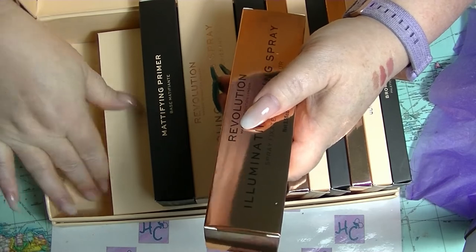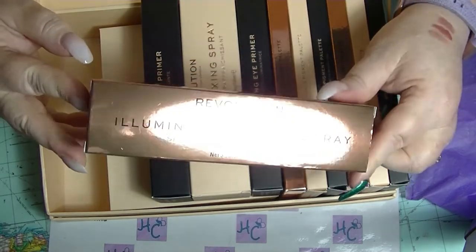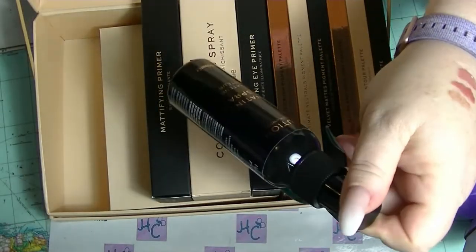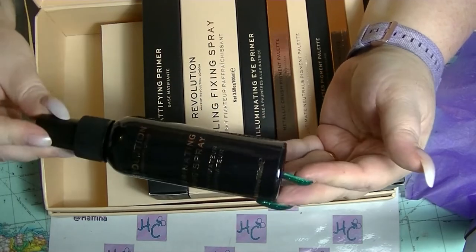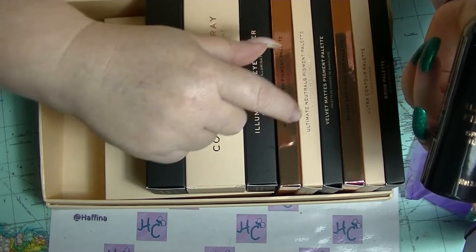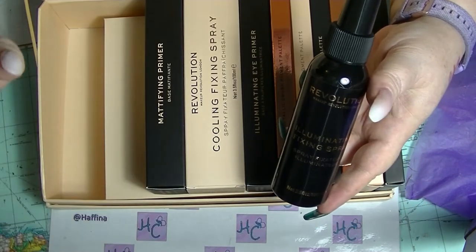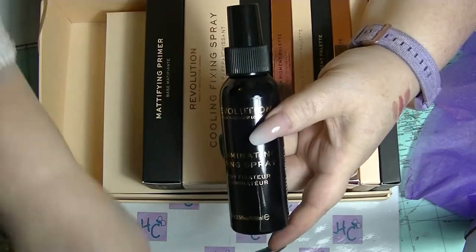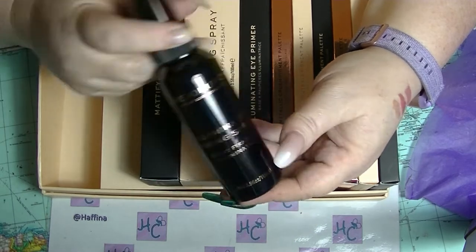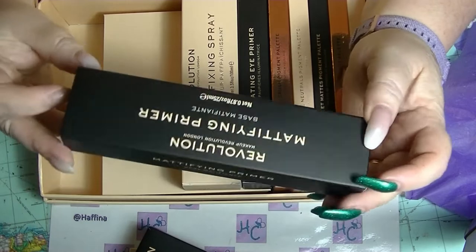Next we have the illuminating fixing spray — full size product. Just going on like 20 bucks a palette: 20, 40, 60, 80, 100, 120. With three lip glosses I've more than got my money back already, with just the palettes let alone these other items. So yeah, illuminating fixing spray — I tend to use a dewy type fixing spray most of the time, sometimes a mattifying one. There is also the mattifying primer. I don't have a huge amount of primers in my collection so I'm always happy to get something new. I don't really need a mattifying primer — I need more like a pore-filling primer — but this is full size, not sample size.